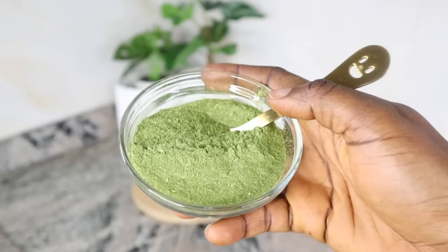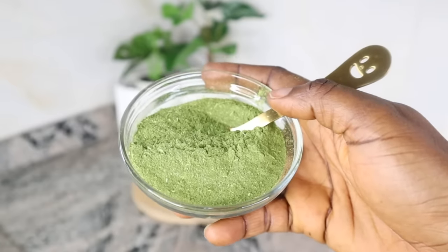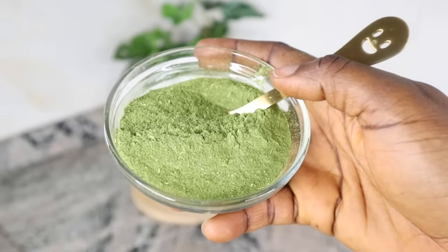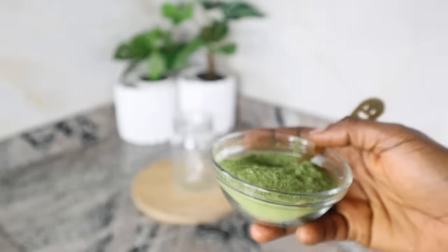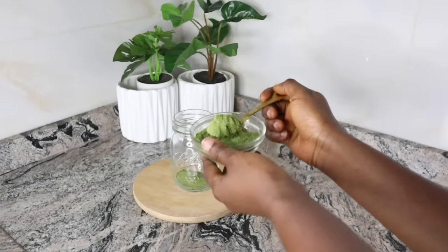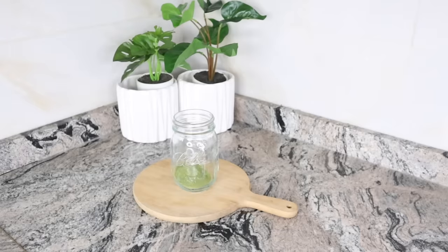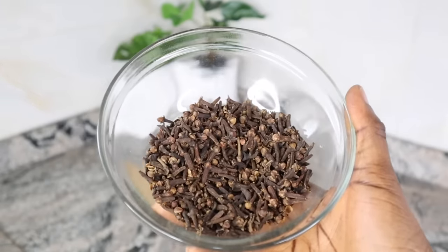The method of applying moringa also plays an important role in enhancing its advantages. Moringa is rich in amino acids, which are building blocks of cells, helping in rejuvenation of hair and thereby reducing alopecia. It activates dormant hair follicles, enhancing hair growth on bald areas. It is also a rich source of biotin, which enhances creation of red blood cells, increasing oxygen supply to the scalp and delaying the telogen phase of hair. I used a tablespoon and a half of moringa powder.